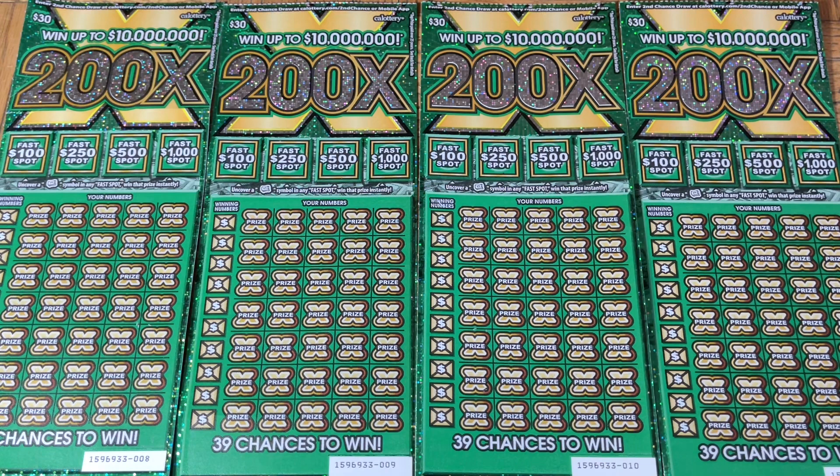Hey folks, Jenny's got a lot of scratching and we are scratching a $120 batch of California scratch tickets today. We got ourselves a four-pack of the $30 200x tickets because we just want to see if that 200x exists — right now it's mythical, we've never seen it, but we're going to find out.